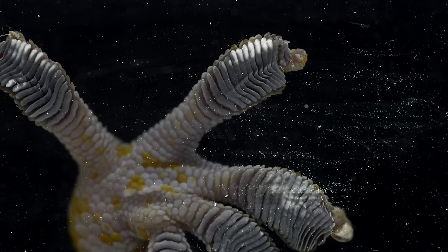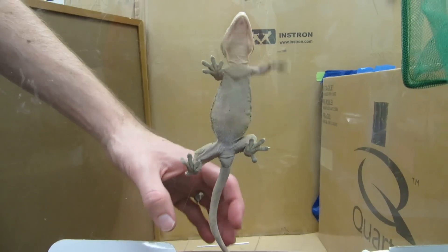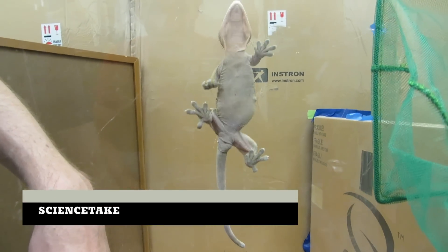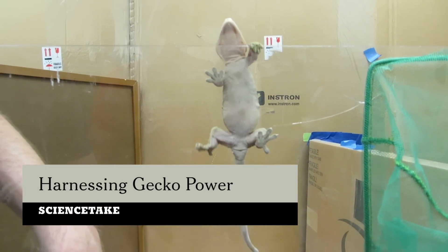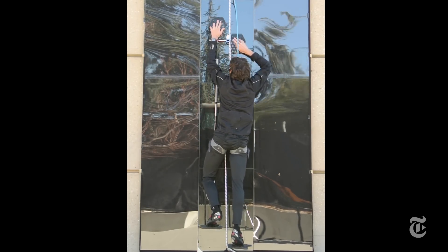For ages humanity has envied the gecko, at least its feet, which enable it to climb just about anything. Now a team at Stanford is bringing gecko power to the world with a climbing rig built around synthetic gecko-inspired adhesive pads.